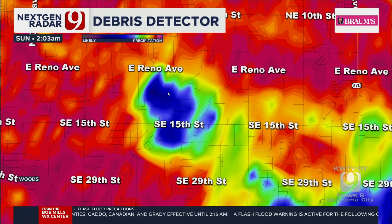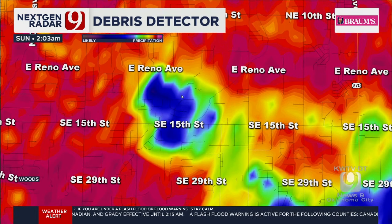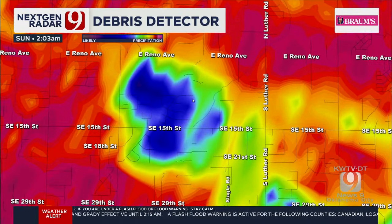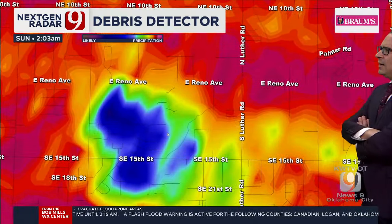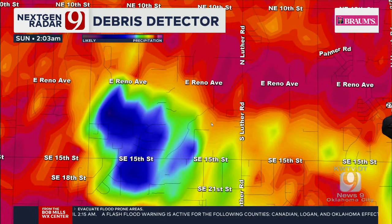We have a tornado on the ground near 15th and El Reno. Cross streets include Luther off towards the east. Again, this is moving off towards the north-northeast, so let's go ahead and zoom out just a little bit.